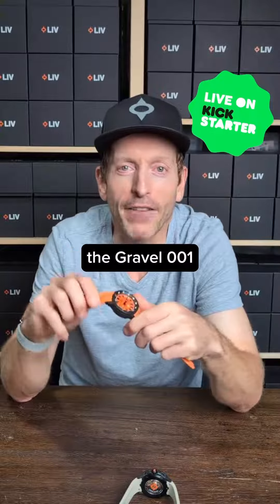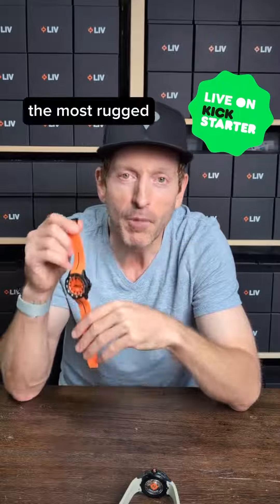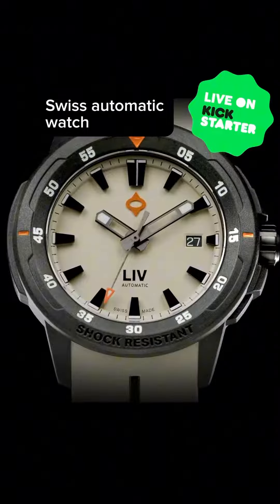And there you have it — the Gravel 001, the most rugged Swiss automatic watch you will ever own.